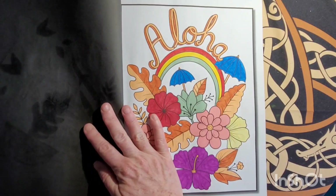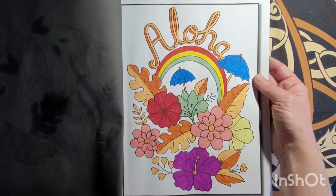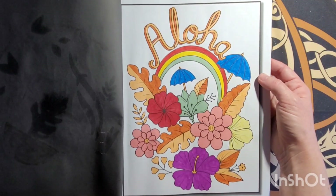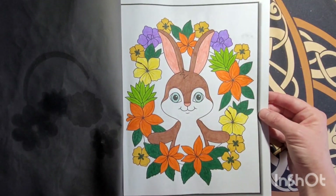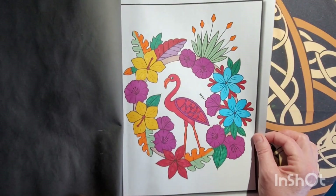I think her channel is called Color Me Bored or something to that effect, and I wish she would add more videos. I'll look up and see if I can find her channel and link it for you guys. I do hope that Amber will post more videos — it's been a while since I've talked to her, but she's really nice, I like her.